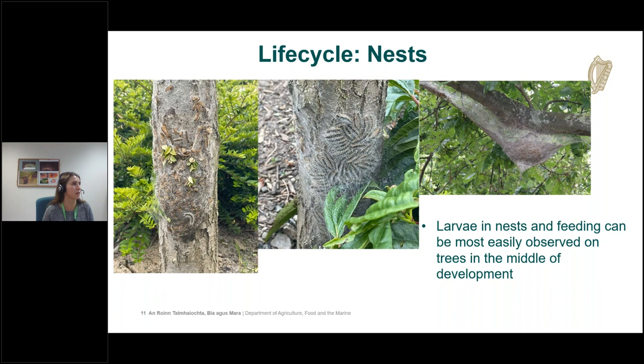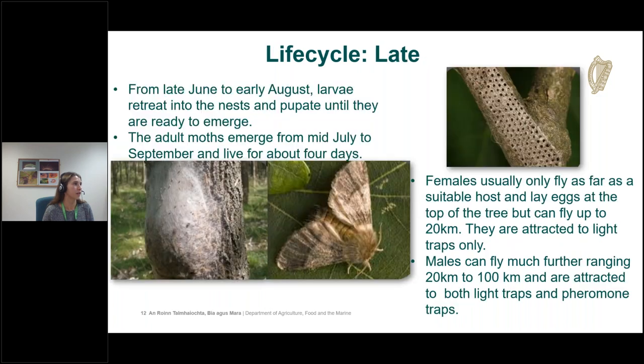As they develop to the fourth life stage, they migrate down the tree and form a communal silk nest. Each evening they process up the tree nocturnally to feed and return before morning. This mid-stage, around life stage four, is the easiest time to notice the larvae. From late June to early August the larvae retreat entirely into the nests and pupate. Adult moths emerge from mid-July to mid-September but only live about four days. Females usually fly to the top of the nearest tree but can fly up to 20 kilometers.